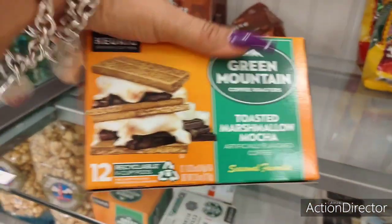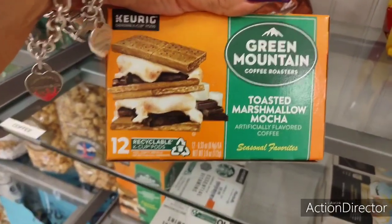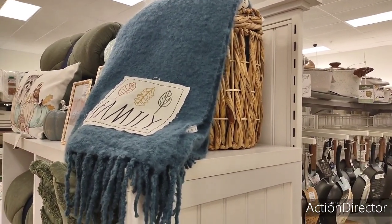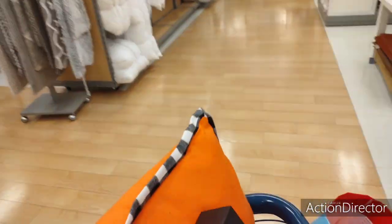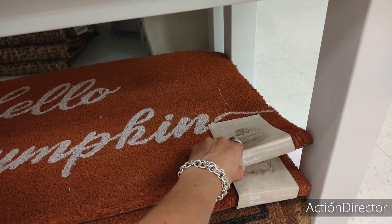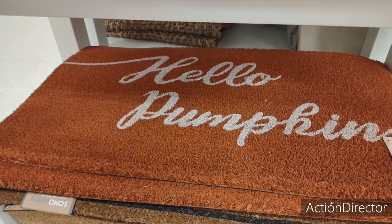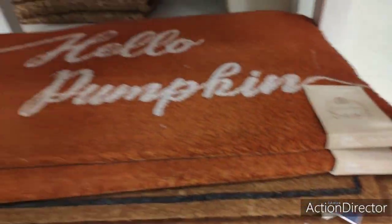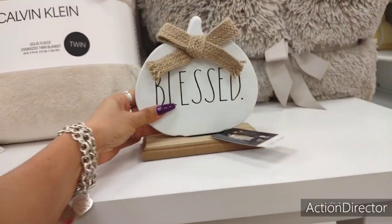I wanted to show you this — I love coffee. These are $4.99: Toasted Marshmallow Mocha by Green Mountain, seasonal. That's how they have it displayed, coming out of that cute little basket. These are a really good deal. 'Hello Pumpkin' — these things are huge, $12.99, 20 by 36 inches. You can keep that out for Halloween and for harvest. Up here, 'Blessed' by Rae Dunn — actually, not that bad. $9.99. It's really, really cute.